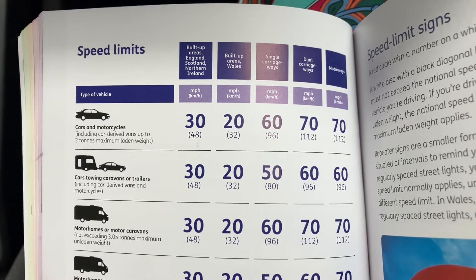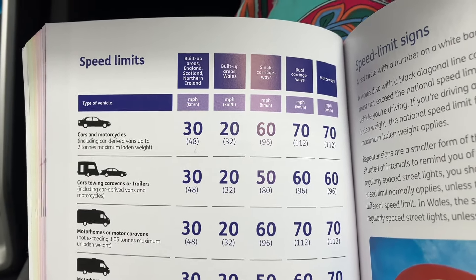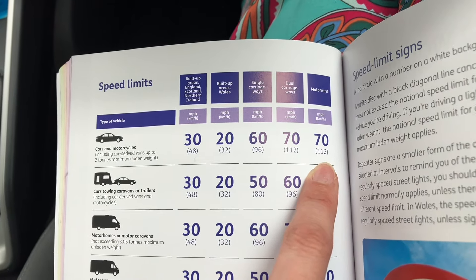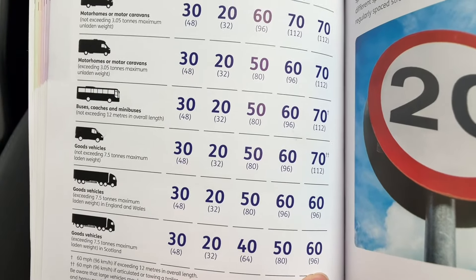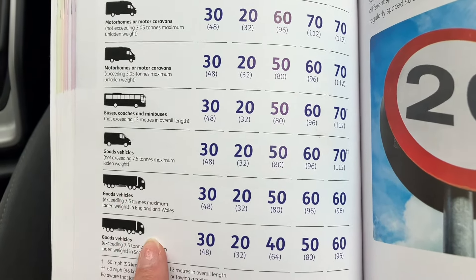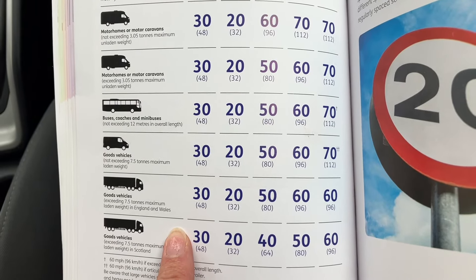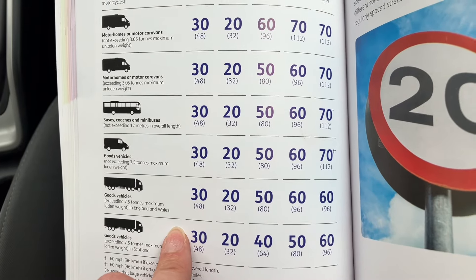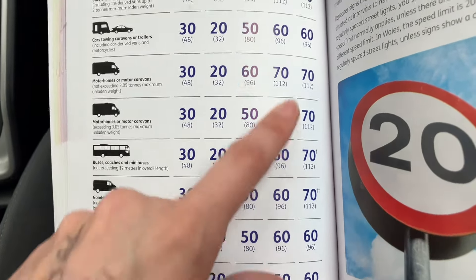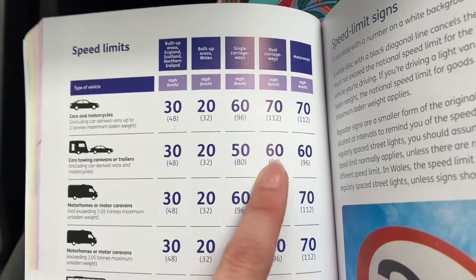In the UK, our absolute top speed is 70 miles per hour, and that's on a dual carriageway or motorway — that's the absolute top speed we're allowed to go. So just talking about motorways today. Some vehicles are allowed to do 70, but not all. Some vehicles have to do 10 miles an hour less. The really big heavy goods vehicles — over 7.5 tons, like Sainsbury's, Morrison's, Royal Mail lorries — they can only do 60. And people with caravans and trailers can also only do 60.